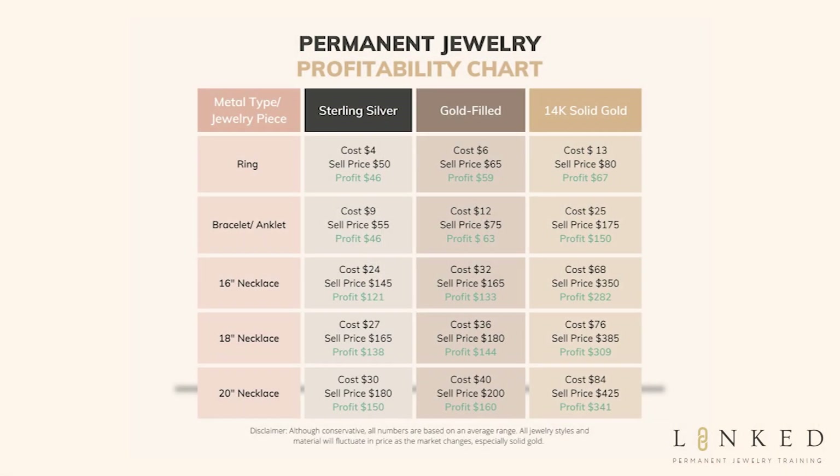Let's go back to an 18-inch necklace example. Looking at the chart, a solid 14-karat gold necklace costs on average about 75 dollars for those 18 inches, but you can sell it for about 400 dollars — that's over 315 dollars of profit, and it only takes 15 minutes. So if you do four people in an hour, you're making about 1,200 dollars an hour. If you'd like to make 1,200 dollars an hour, comment below, because this might be the right business for you.